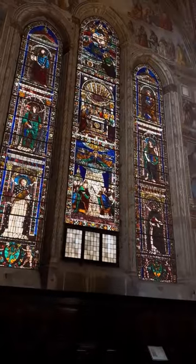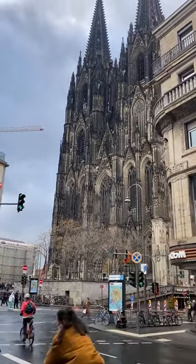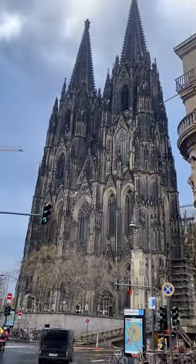1. Height. The Cologne Cathedral, also known as the Kölner Dom, is the tallest twin-spired church in the world, with its towers reaching a height of 157 meters (515 feet).